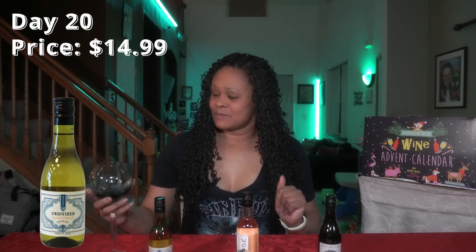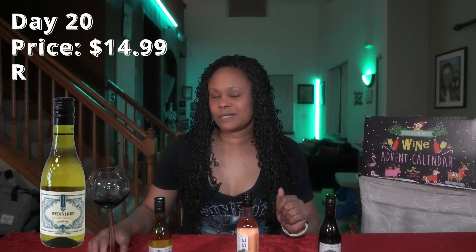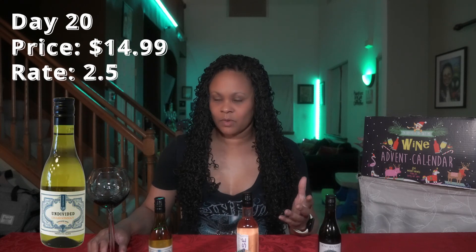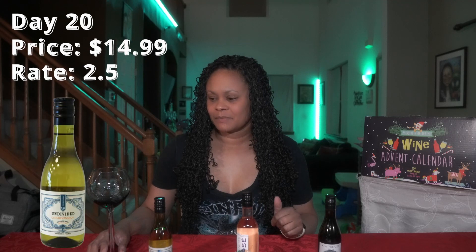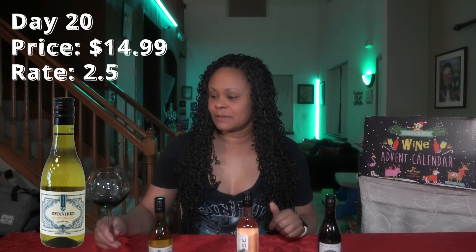I'm not liking it as much as I thought I would. On a scale of one to five, I'd probably give this a two and a half. It isn't horrible, but I'm rating it low because I don't like the finish and the heartburn feeling. So this is gonna be two and a half. It's $14.99 and you can get it from Total Wine. Yeah, two and a half — I'm not really feeling it.